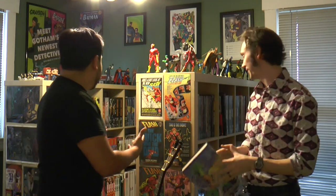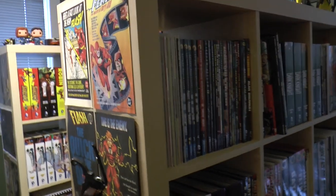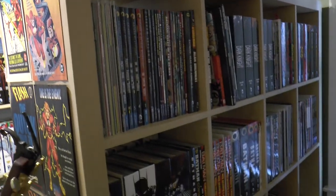Welcome back YouTubers to another episode of Numerary Conditioned Gaten. Today we're going to be talking to Kirk Kiefer, who is a comic book binder. He binds his own books and we're going to look at his collection. Kirk, how did you get started on this? Where did this all begin?